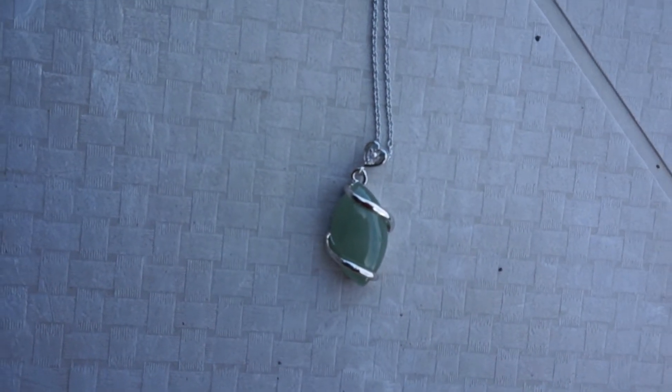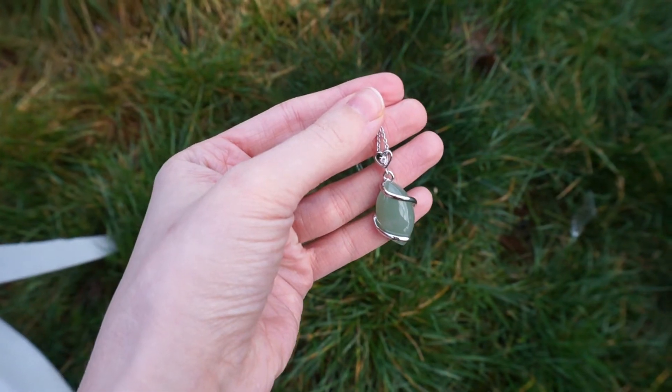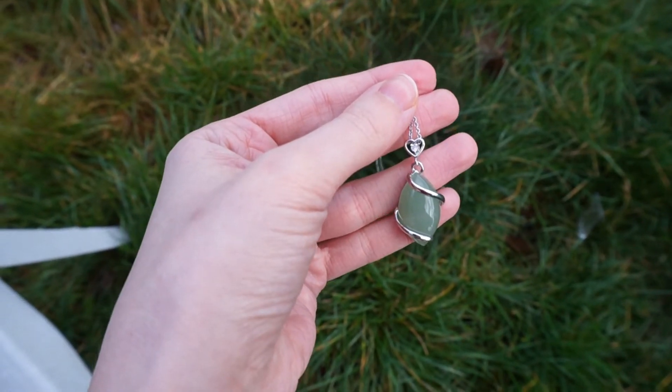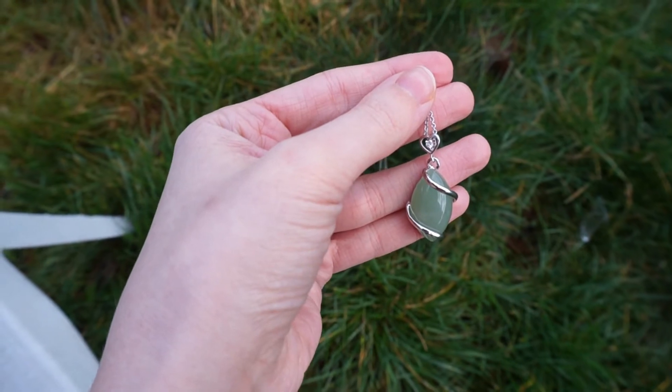Next is green aventurine. It is for independence, leadership, and creativity. It balances male and female energies. It aligns intellectual, physical, emotional, and etheric bodies.